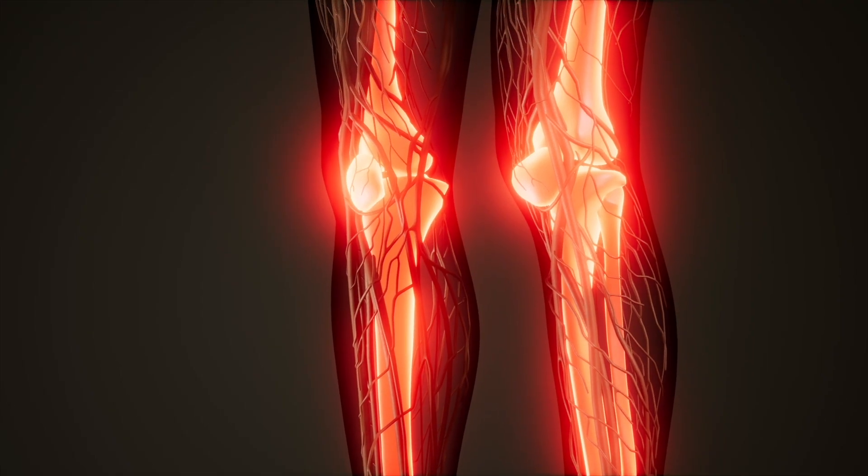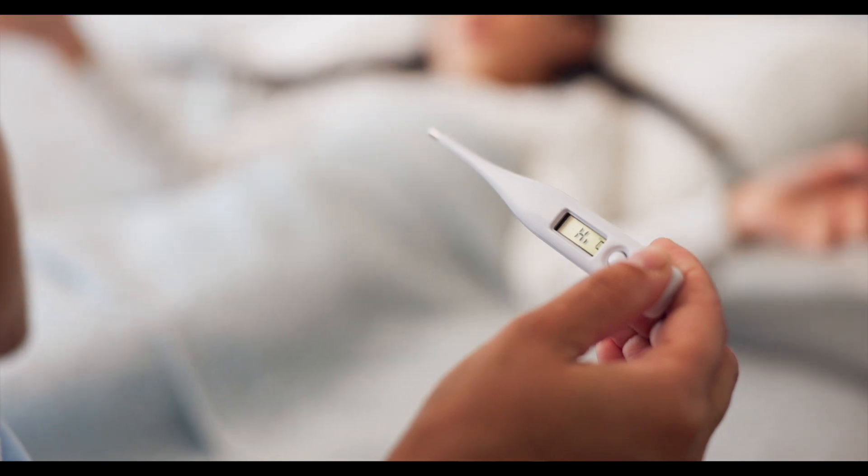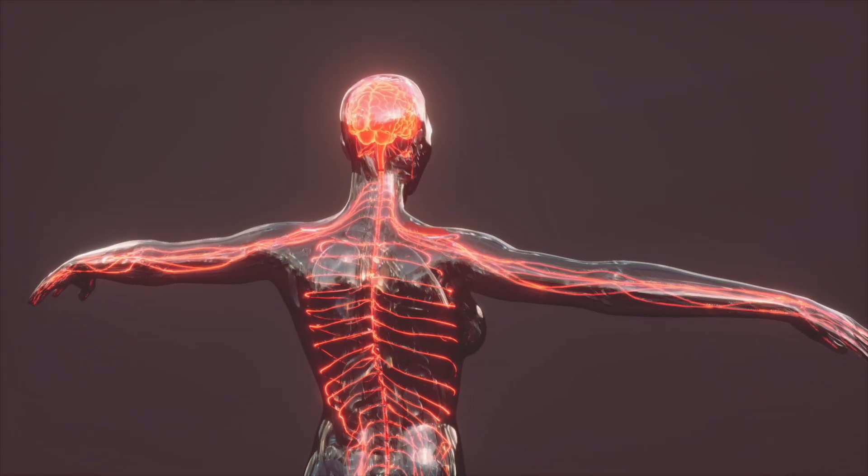Periods of intense inflammation, known as flares, can cause joint pain and stiffness. Common extra-articular manifestations of the disease can occur, causing rashes and fevers, and result in damage to the brain, lungs, kidneys, and blood vessels.